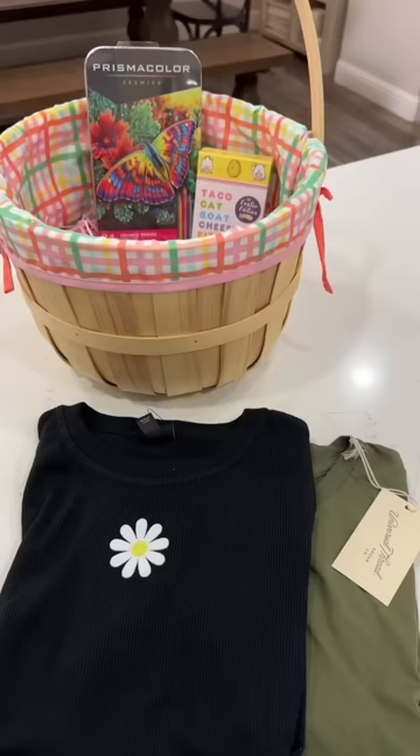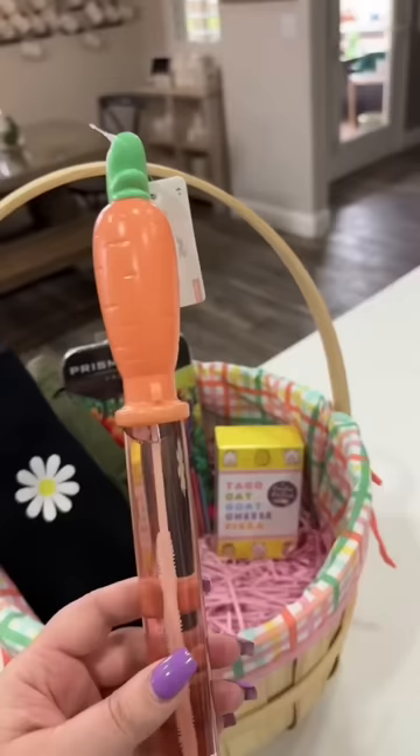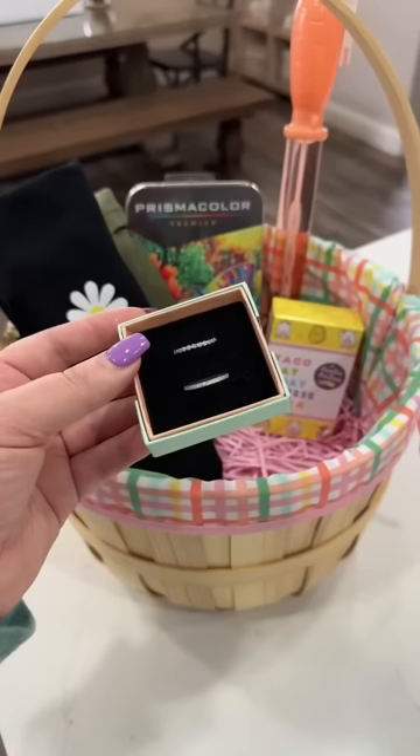Next up I'm adding the Easter edition of one of her favorite games, and a couple of cute tees that I found at Target. Just like her sibling, she's also going to be getting an Easter bubble wand.